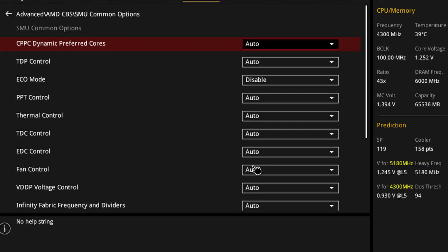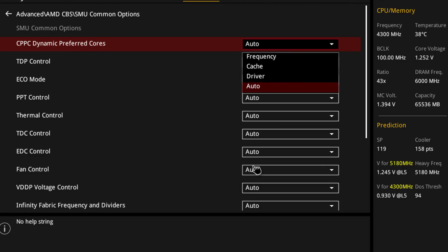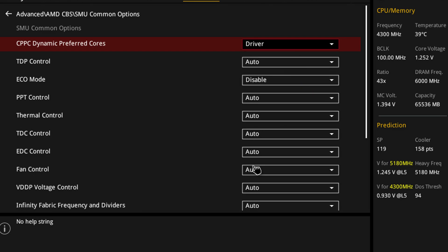There's another solution where you can update something in your BIOS called CPPC for dynamic preferred cores, and basically force it to favor cache, frequency, or the driver. Ideally, the driver option should operate the same way as auto — so if auto isn't working for you, there's a slim chance driver will. But in this case it didn't work for me and it probably won't work for you either.